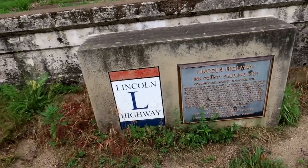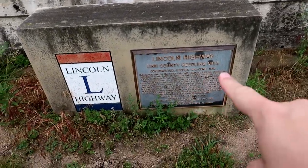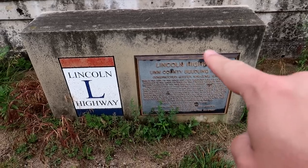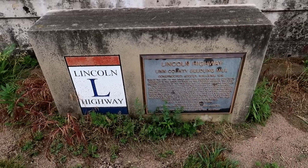You can see the monument there says: this is the site of the first and only Seedling Mile of concrete pavement in the state of Iowa on the Lincoln Highway.